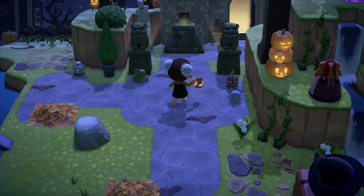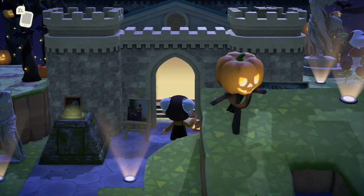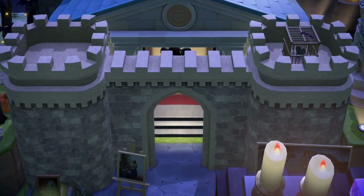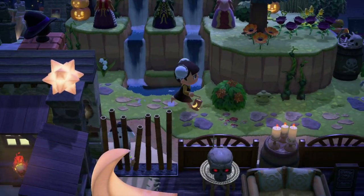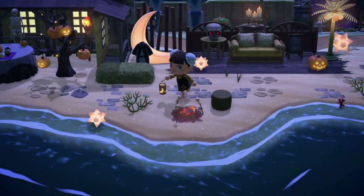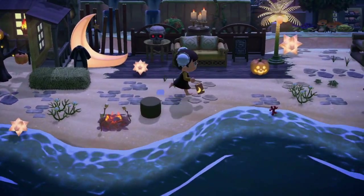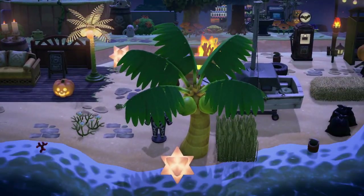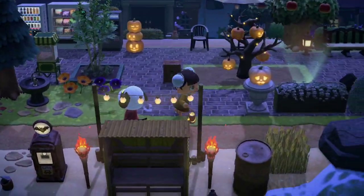Very creepy. Here we have the museum. Look how grand they've managed to make this museum look - this is definitely a great idea that I'm going to take with me. Just those three simple items. I totally didn't mean to go inside the museum there. Wow, look at this - again it's like creepy but so inviting. Such a good build. I love all the Celeste items everywhere. The beaches are just decorated perfectly on this island.